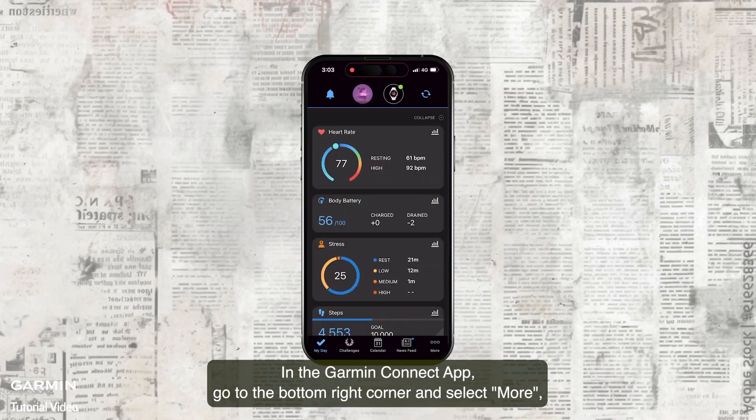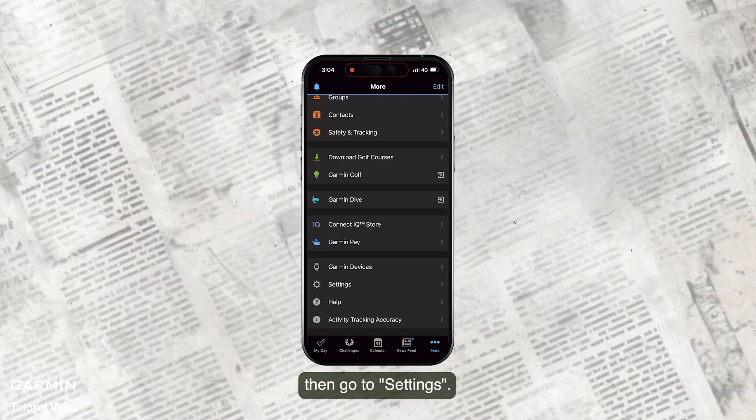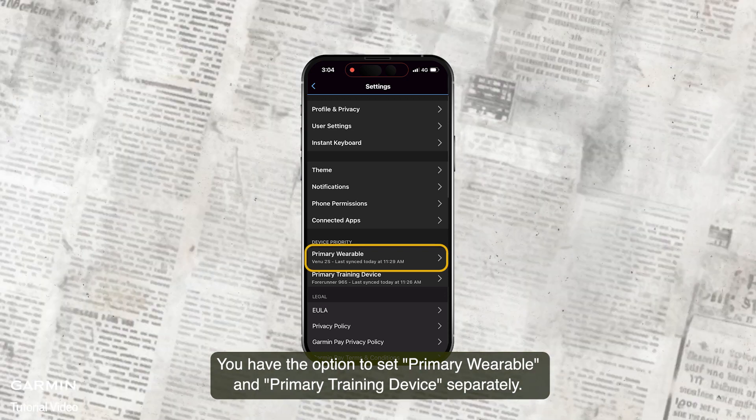In the Garmin Connect app, go to the bottom right corner and select More. Then go to Settings. You have the option to set Primary Wearable and Primary Training device separately.